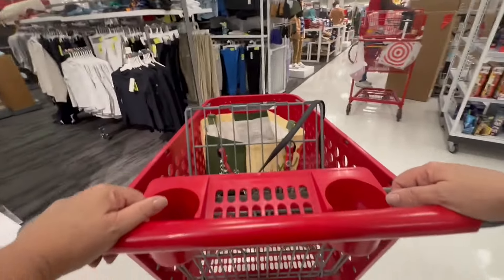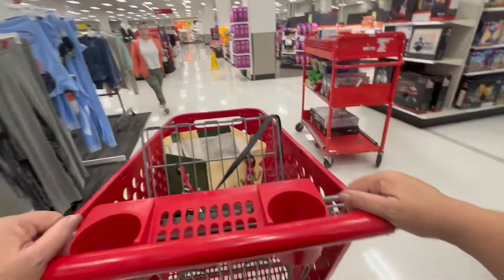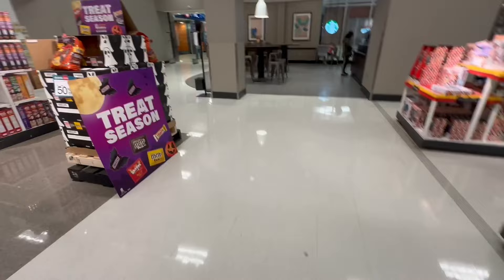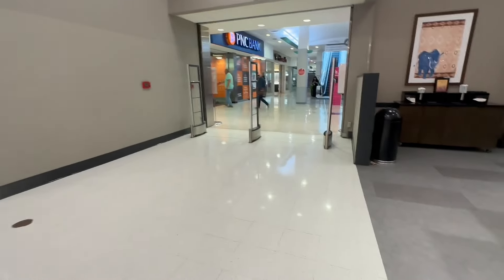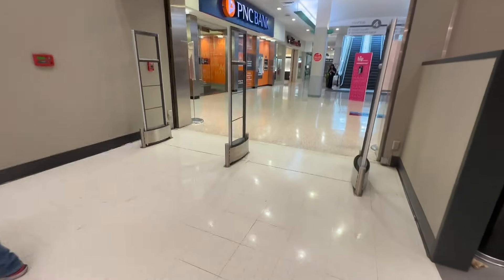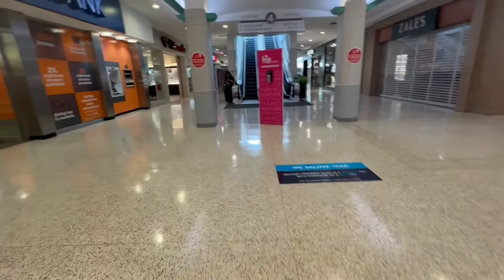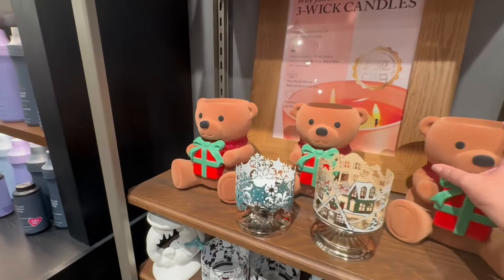So we're going to wrap up at Target now, but we're not leaving the mall yet. There are a couple of other stores I wanted to go to. The first store I'm going to is Bath & Body Works — I wanted to see if they had the new Christmas stuff out.